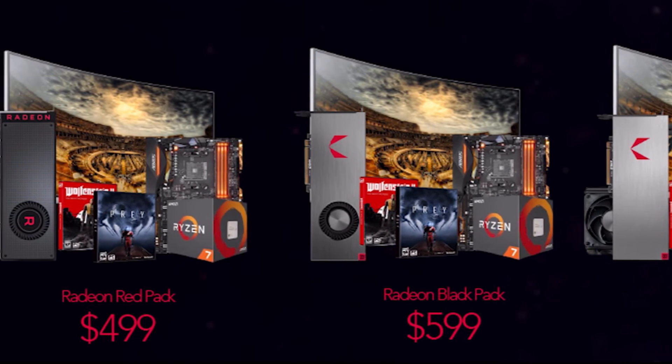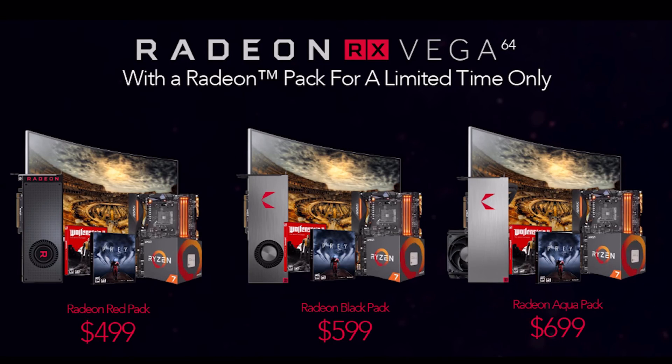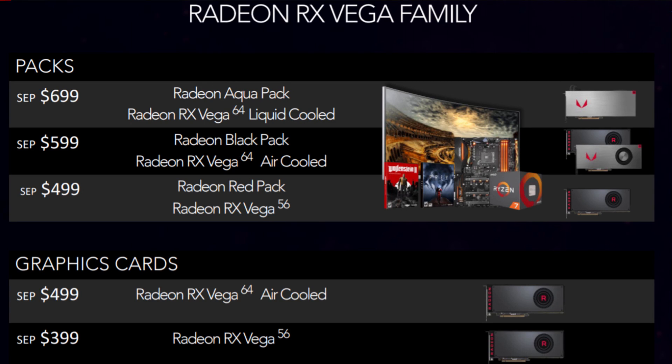Miners need to buy CPUs and a motherboard, and they get free games and a discount on a really expensive screen, and then you get the card with it. So you can only buy a single card and you have to get a lot of stuff that you don't need.